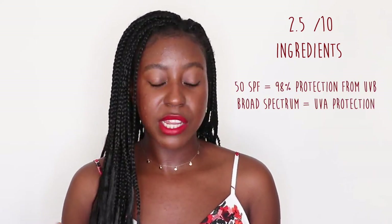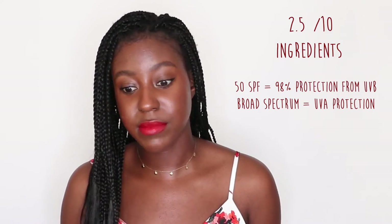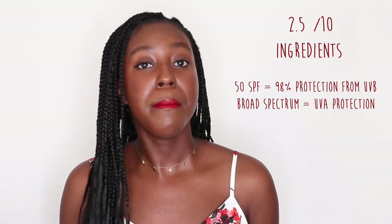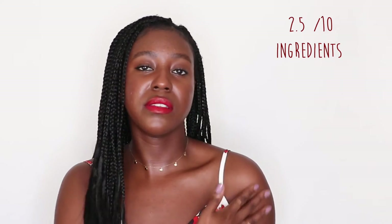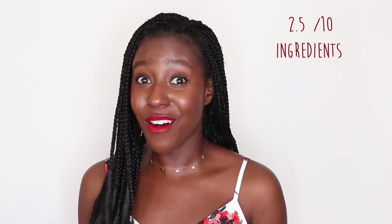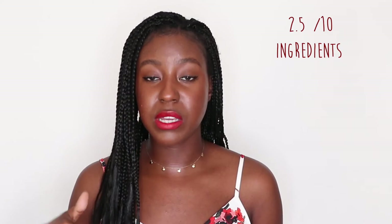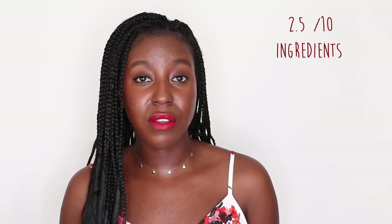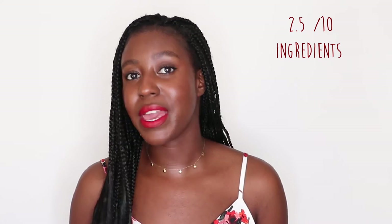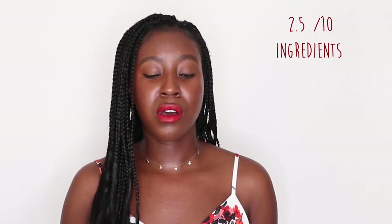One thing to mention about these chemical filters is that a lot of them tend to be very irritating to the skin — that's one reason many people prefer mineral or physical sunscreens. But for people with darker skin tones, physical sunscreens create a white cast that doesn't look good. So I gravitate more towards chemical sunscreens. I would love to see this remade with a mix of both mineral and chemical filters, which I've seen done in other products — you get the best of both worlds.